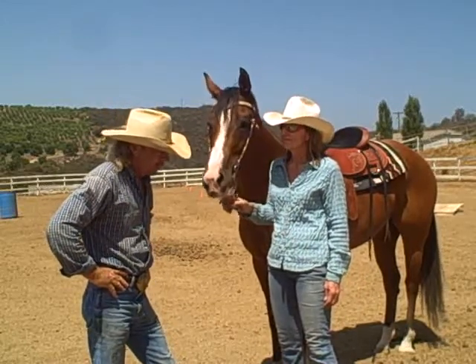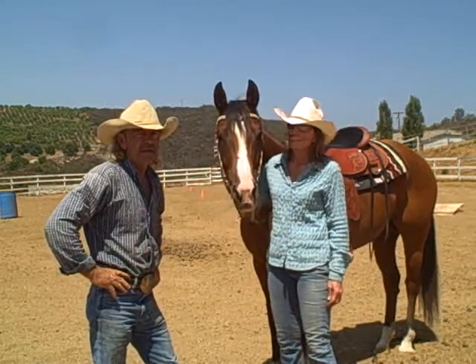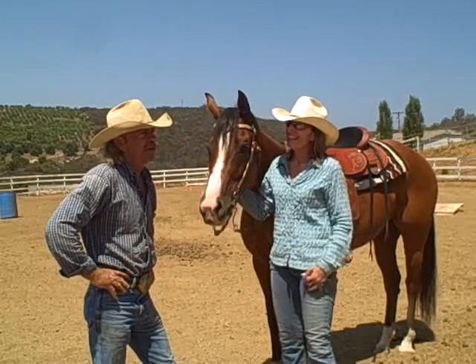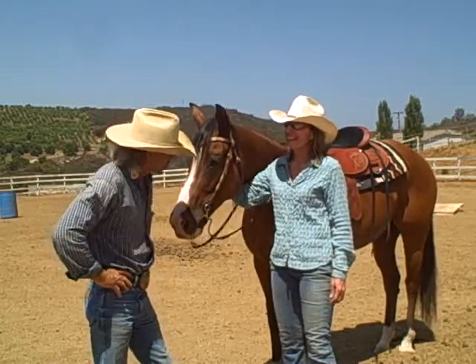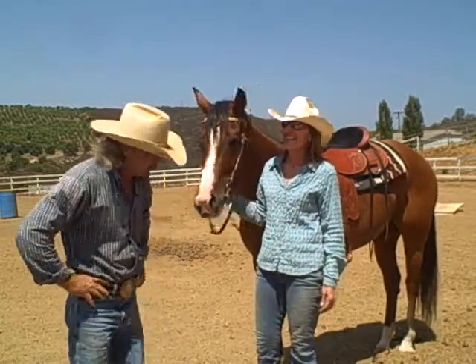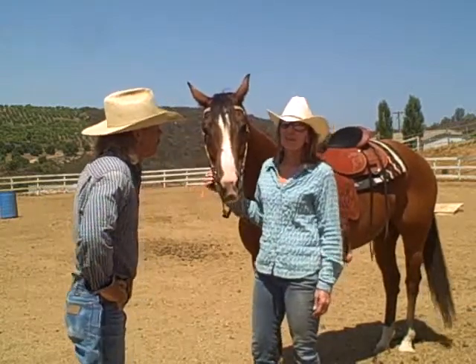This mare threw everything but the kitchen sink at me a couple years ago. She was smart. She had a bad case of 'I don't want to.' She'd be giving to the bit real good for a couple days, and all of a sudden she'd set up and say, no, I ain't doing it. How old was she when she first came in?